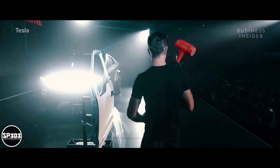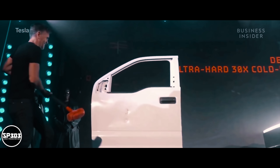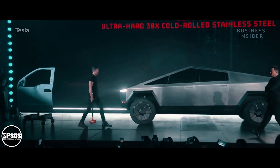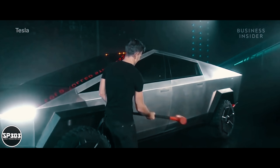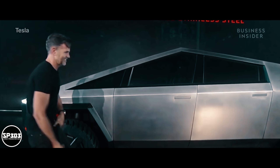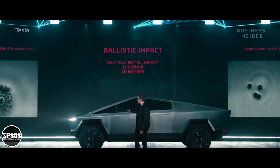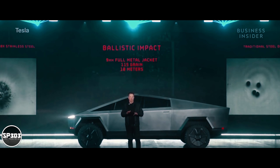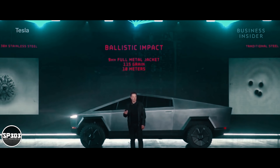It's a regular truck door. Hit it harder. That's a 9mm bullet shot at the door. It is literally bulletproof to a 9mm handgun. That's how strong the skin is.